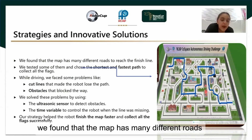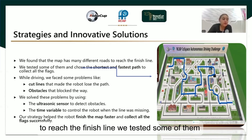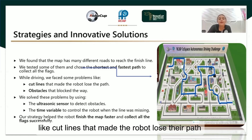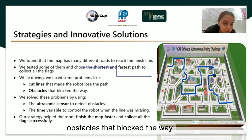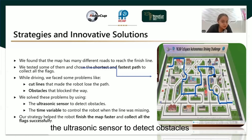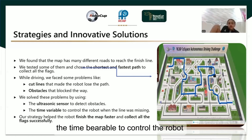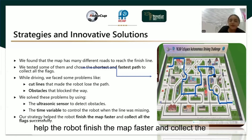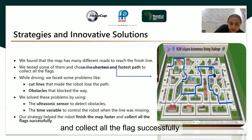We found that the map has many different roads to reach the finish line. We tested some of them and chose the shortest and fastest path to collect all the flags. While driving, we faced some problems like cut lines that made the robot lose the path and obstacles that blocked the way. We solved these problems by using ultrasonic sensors to detect obstacles and to control the robot when the line was missing. Our strategy helped the robot finish the map faster and collect all the flags successfully.